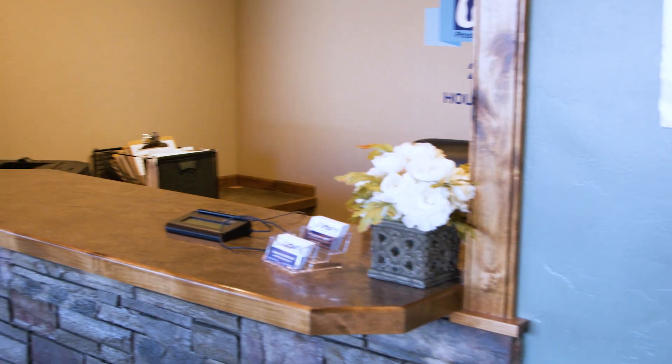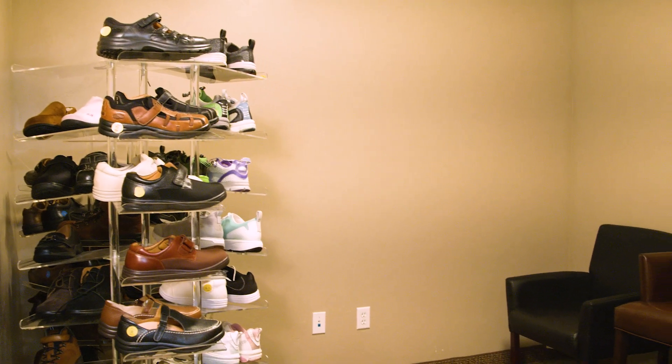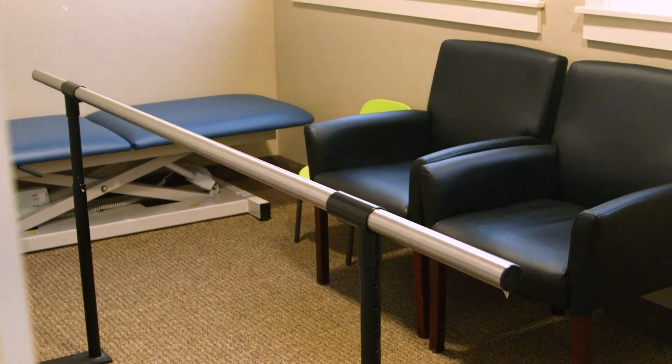You'll be welcomed by our administrative team, and you may be asked to wait in the waiting room briefly. We'll then bring you back to one of our patient rooms where you'll consult with your clinician.